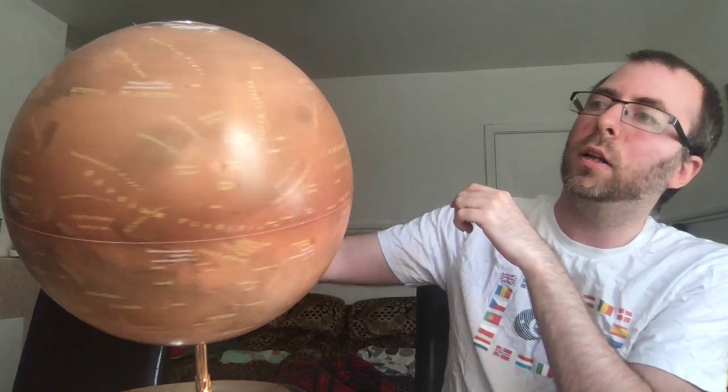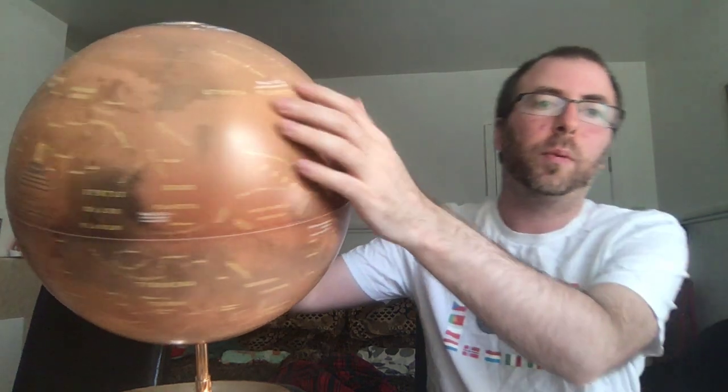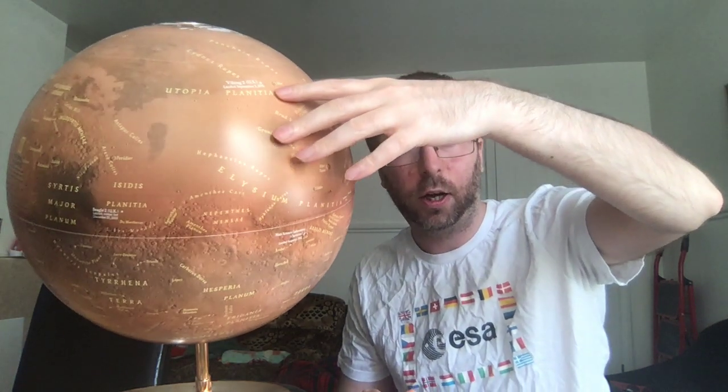Last but not least, I'll show you Utopia Planitia. This will ring a bell if you're a Star Trek fan and know about the Utopia Planitia dockyards where most of the Federation starships are constructed. Back in my day in the DS9 era, Utopia Planitia was actually in geostationary orbit above Utopia Planitia and not on the planet surface itself — although that's recently been changed in Star Trek: Picard, where we actually see the Utopia Planitia dockyards being blown up by synthetic life, and those are on the surface of the planet.